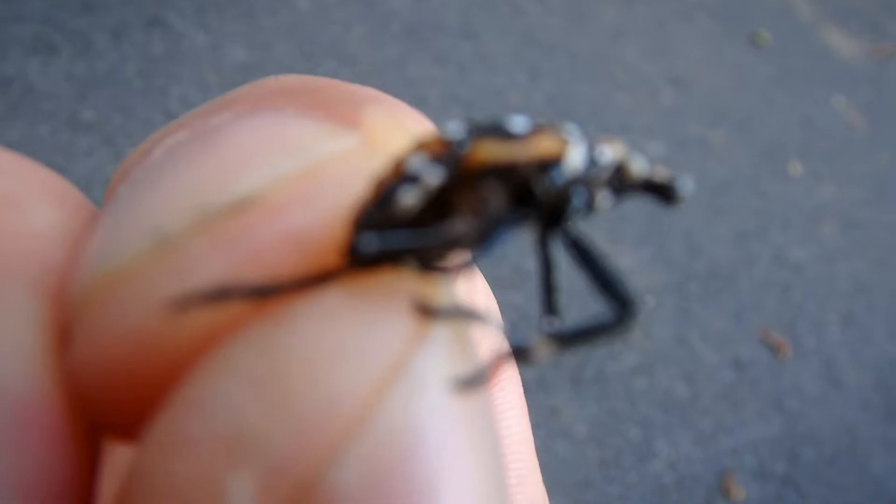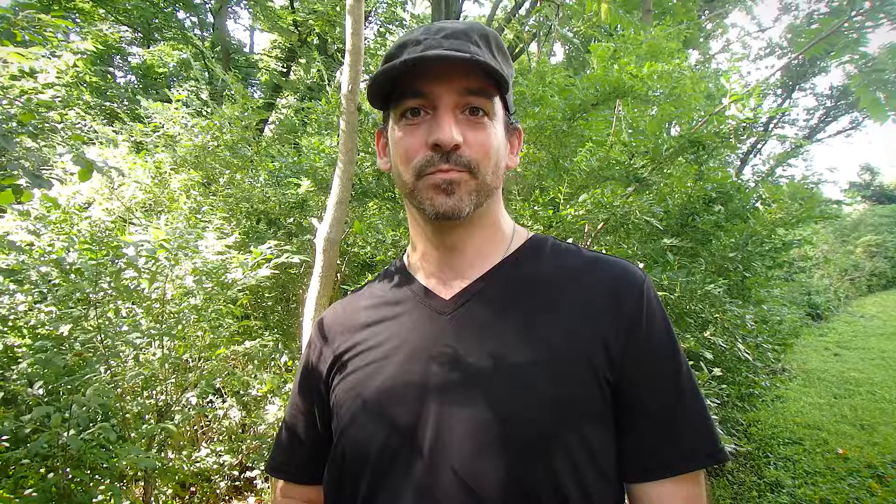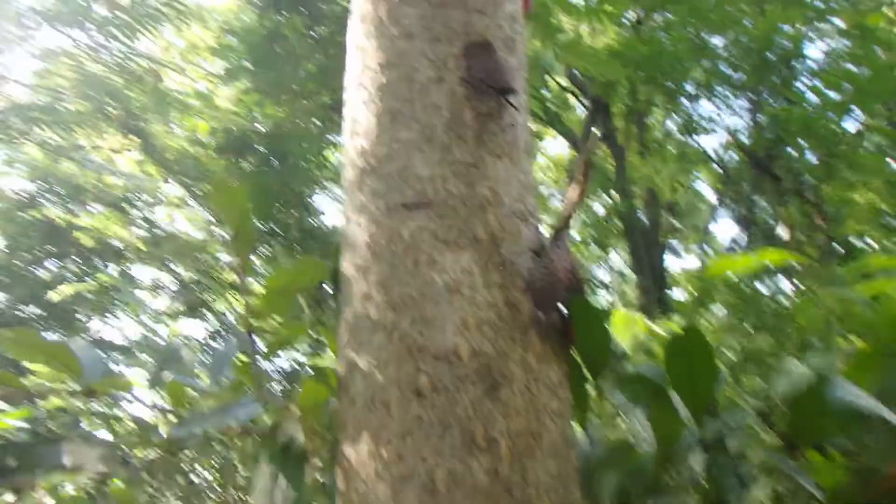Their shed exoskeletons are all over the place — these are from their last instar, and this is when they shed from these into the adult phase with the wings and everything. We're now at the adult stage of the life cycle of the lanternfly, and unfortunately some trees are just covered in them.